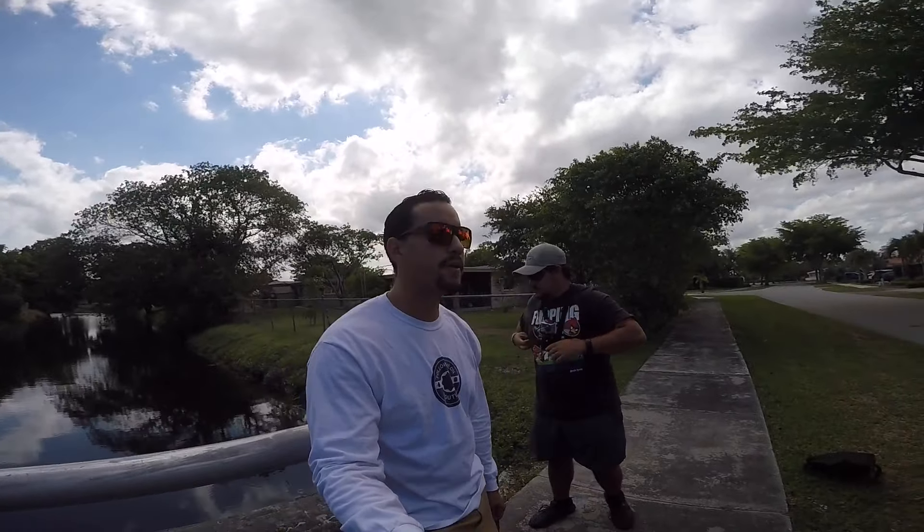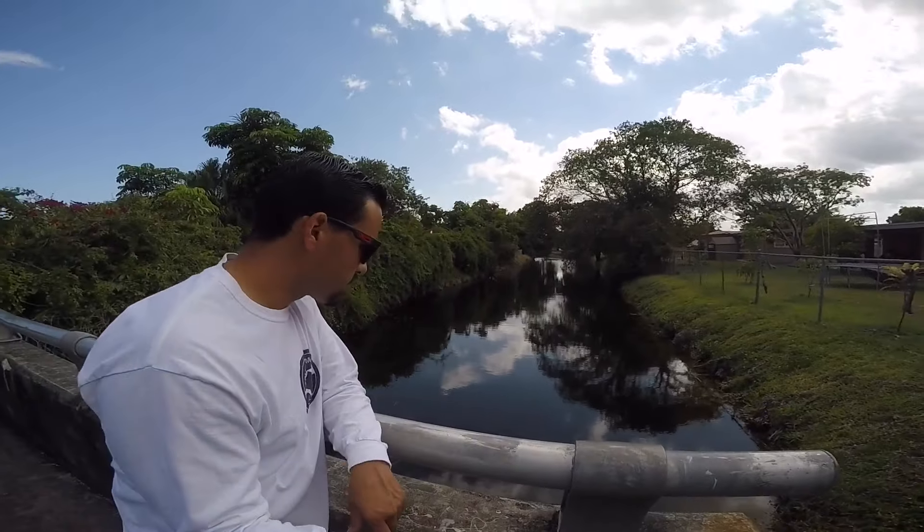What's up guys, it's Julian here with my buddy Jose from Fishing the Tropics. We just got to the first spot — a little canal spot. We're gonna try a couple different baits: drop some jigs, drop some top waters, see if we can get something to bite. Stay tuned.